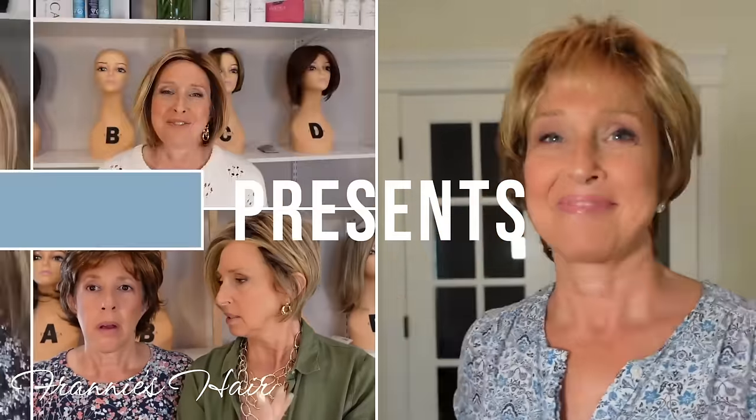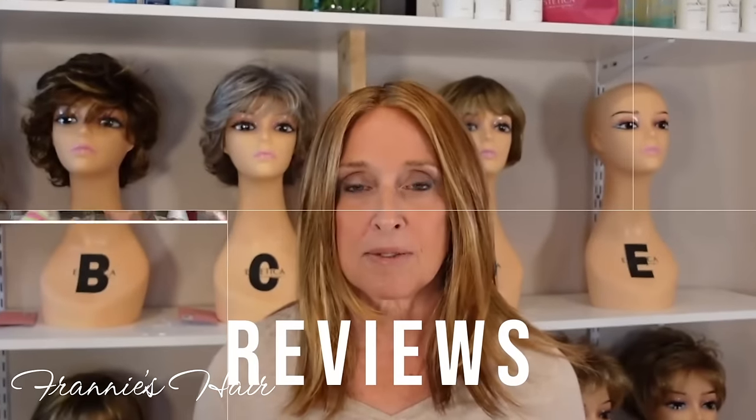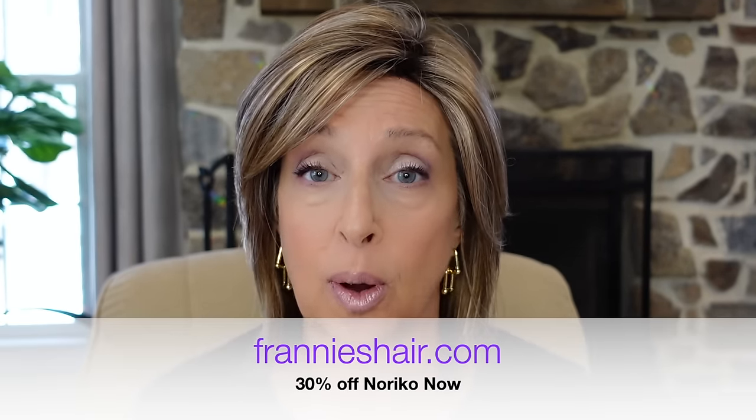Hey everybody, welcome to Franny's Hair. Today I'm going to be showing you some Noriko styles, so stay tuned. Before we get started, I just want to say that these wigs I'm showing you today are currently on sale, so I will put the sale price up on the screen. If you're watching this at a later date, I can't guarantee they will still be on sale, so if you see something you like, head on over and check it out.